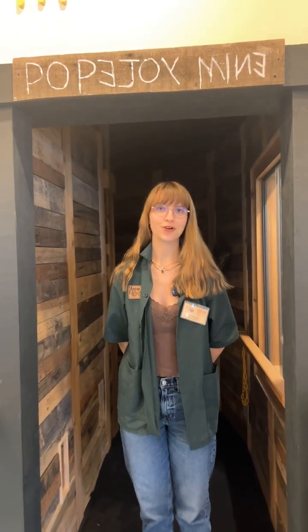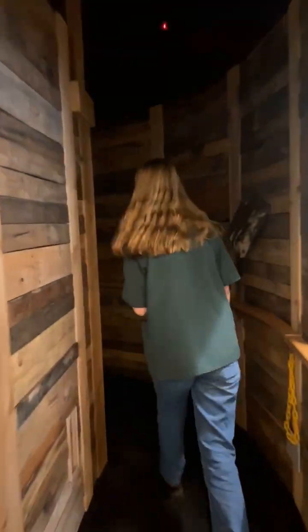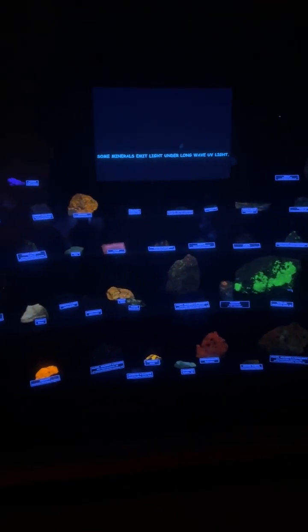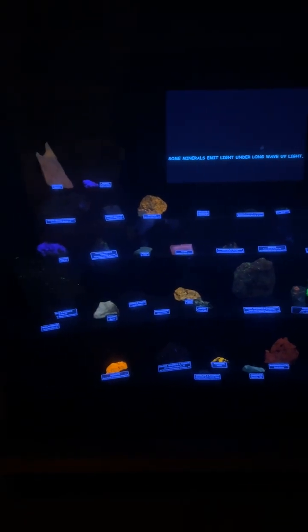One of our coolest displays is our fluorescent rocks. So we have a bunch of normal looking rocks — think again. Press this button and it begins to display some long wave and short wave UV light. Due to the way that the light hits the chemicals within the rocks, it creates this really awesome display of fluorescence.